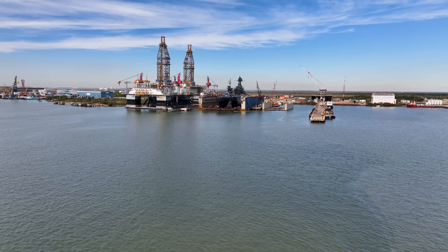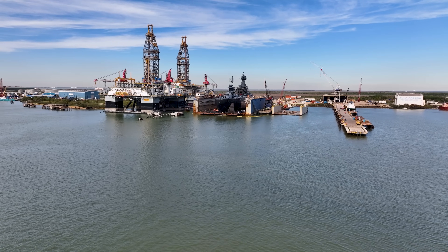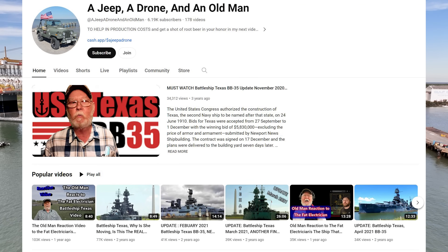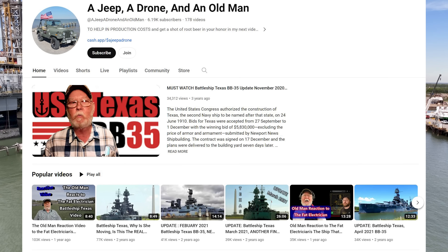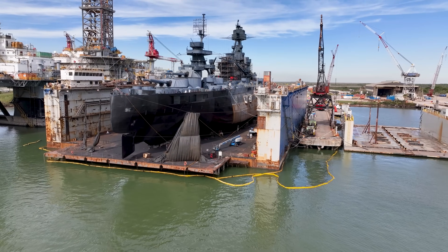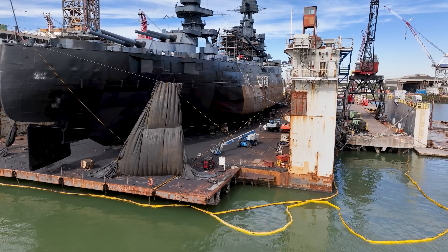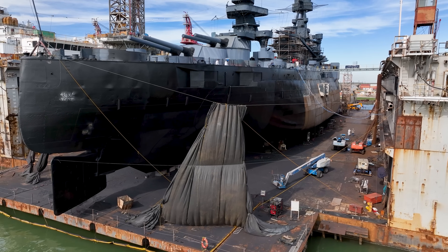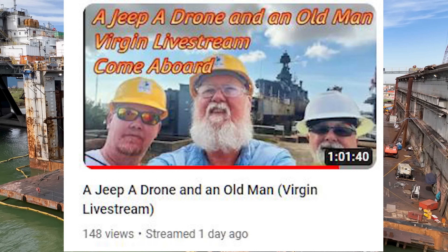Hello everyone! Today is the day before Thanksgiving and I am in Galveston, Texas with a fellow YouTuber and drone pilot whose channel is named 'A Jeep, a Drone, and an Old Man.' On his channel he has many videos with detailed information on the battleship Texas progress and its history. If you have VR goggles, there are some really cool 360-degree VR videos — truly a remarkable experience. I'll place a link to his channel in the description below, along with a link to the live podcast we did together last week about the battleship Texas.